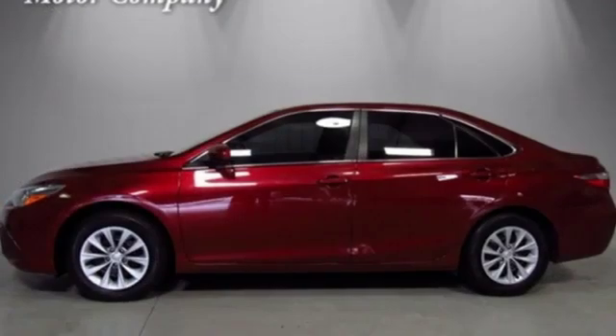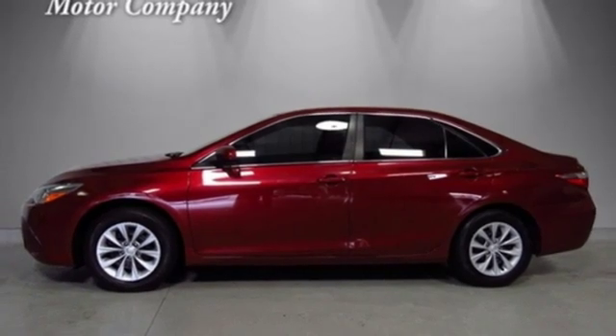Comfortable, convenient, quality Toyota — driving is believing. Test drive it today.